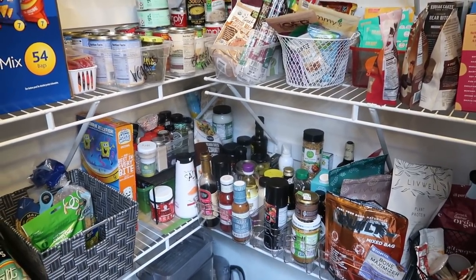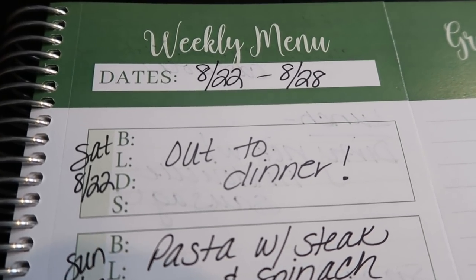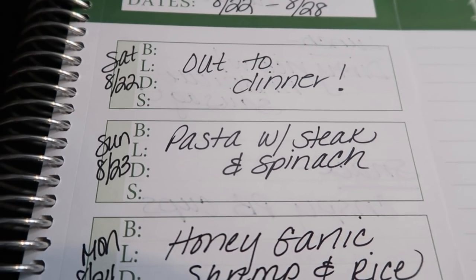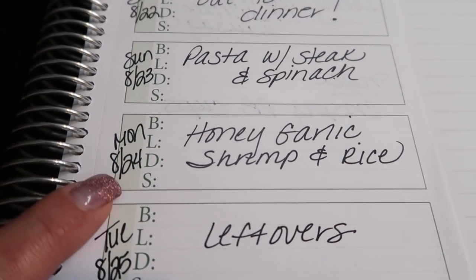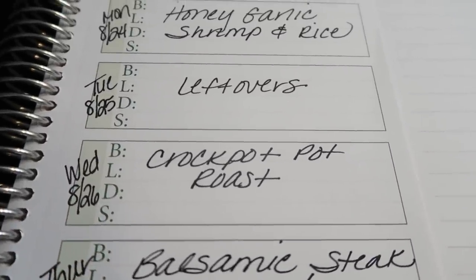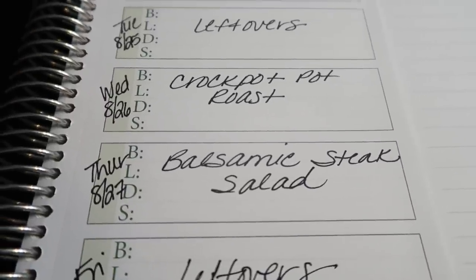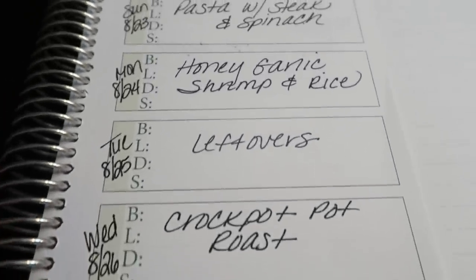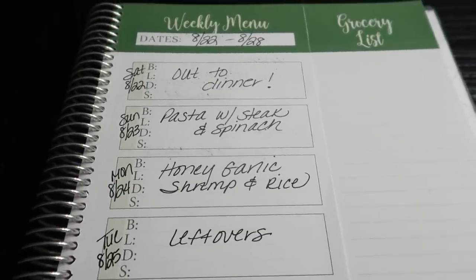My goal is to empty out that fridge, freezer, and a lot of this pantry. Here is the menu plan — I will not be doing a meal prep. Tonight we'll do pizzas rather than go out for dinner. I'm making a pasta with steak and spinach. You're going to see a lot of steak on the menu so I can start using up what I got from Butcher Box. I'm going to do a honey garlic shrimp because I have two packages of shrimp in the freezer. Tuesday is a Jazzercise night, so it's a leftover night. Wednesday I have a huge roast — I actually have three roasts from Butcher Box — so I'm going to pop one in my crock pot and do a pot roast. Thursday we'll do balsamic steak salad to use up a lot of the greens and veggies. Friday will be leftovers or eat what we have on hand. I'll definitely let you guys know how it goes, and maybe next week I'll give you the fridge, freezer, and pantry tour so you can see everything I used up.